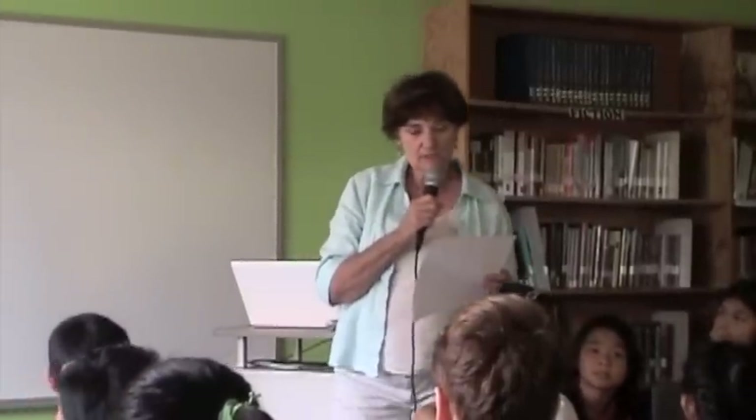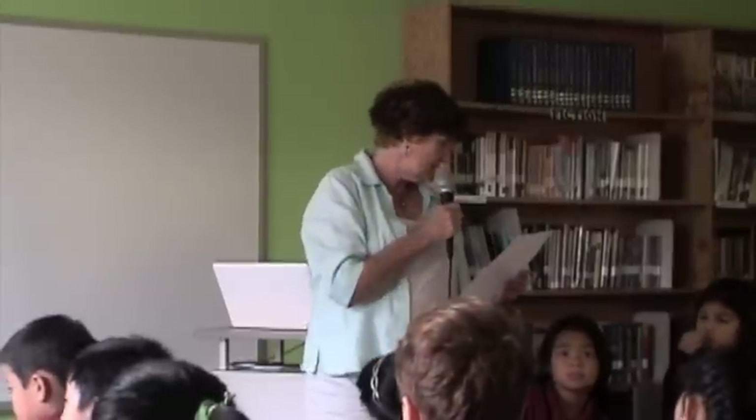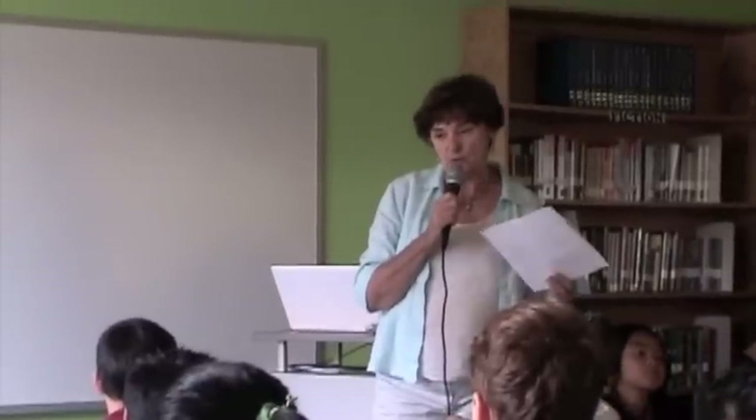If you were there during and after the bombing of Pearl Harbor, December 7th, 1941, right here in Pearl Harbor or anywhere on this island, how do you think you would have reacted?